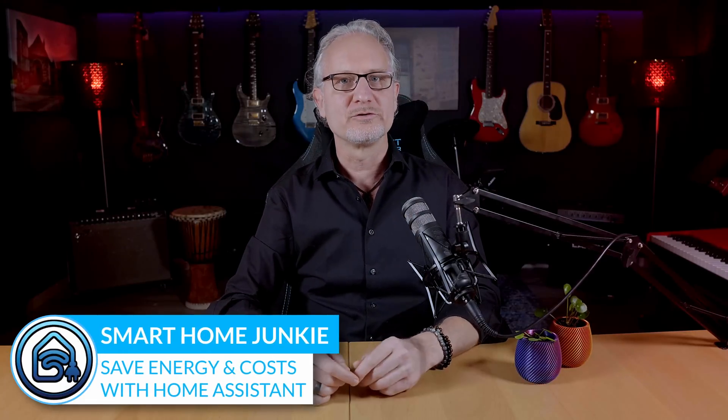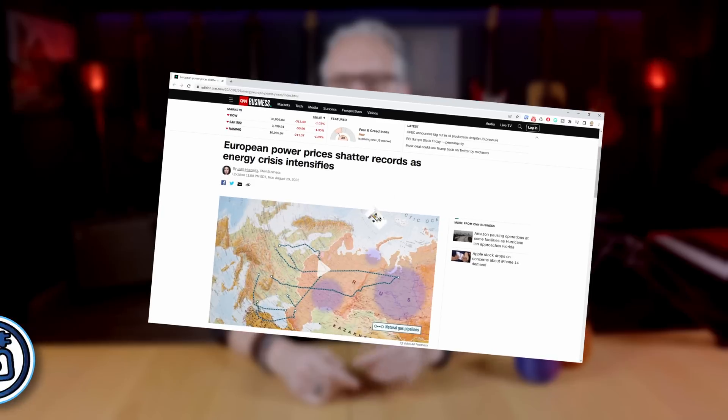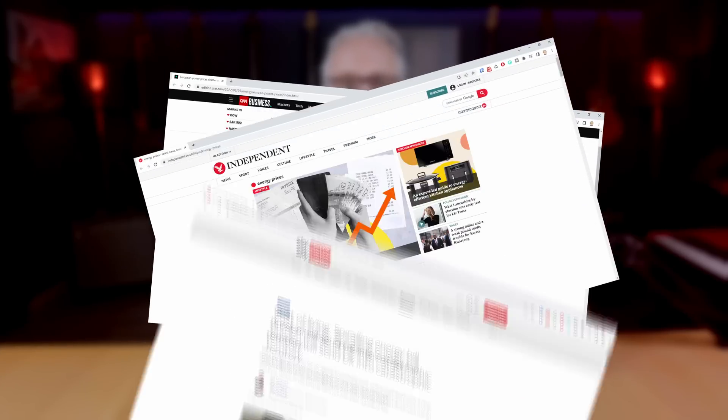Hi! Energy prices are going through the roof these days. I heard from some people that they have to pay 900 euros per month for gas and electricity. Luckily, we have Home Assistant that can help us lower our energy costs by creating smart automations. I will show you 5 ways to lower your energy costs in this Home Assistant tutorial.